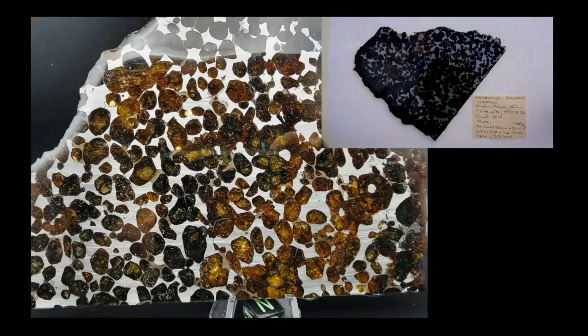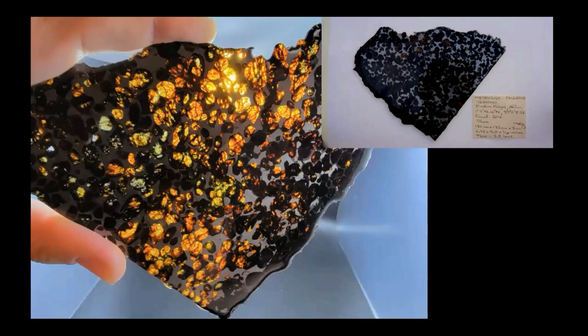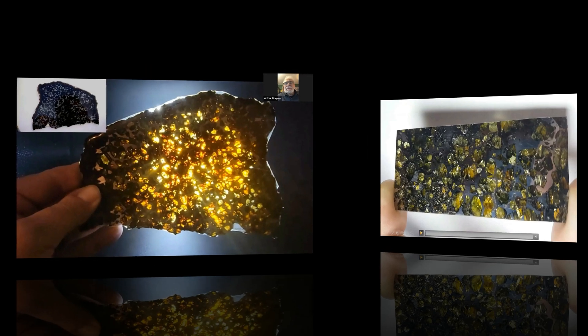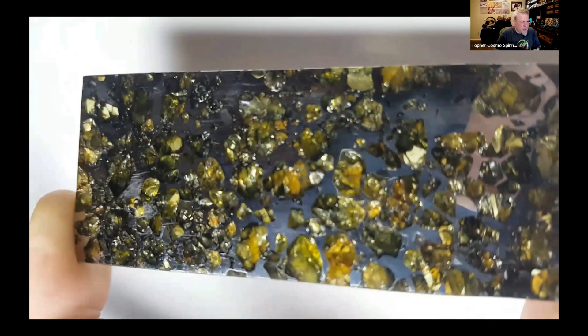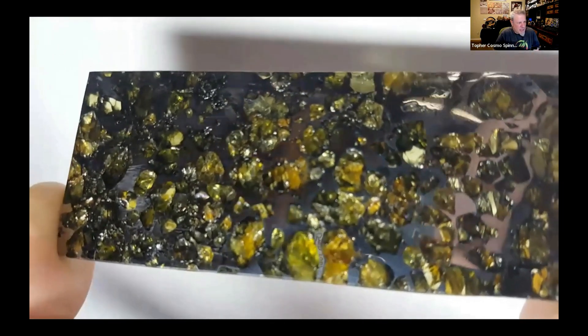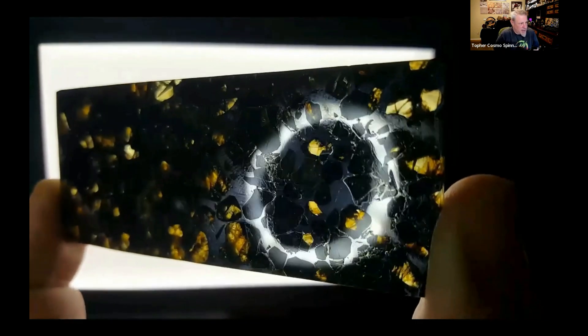The label measures 65 millimeters by 50 millimeters for scale. This is a 52-53 gram Seymchan, and this is the highest quality Seymchan I have.